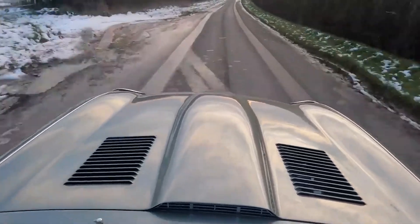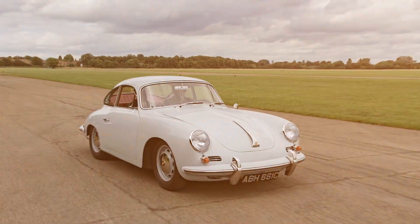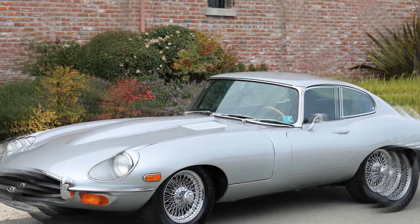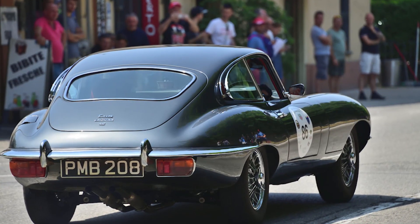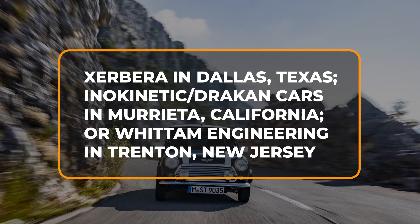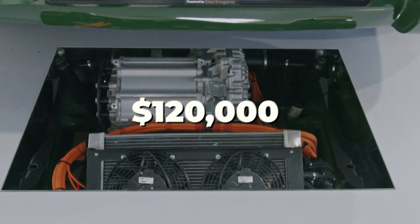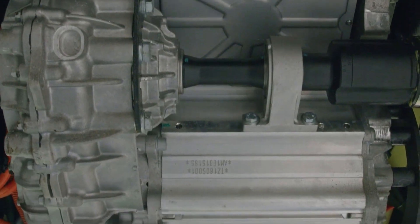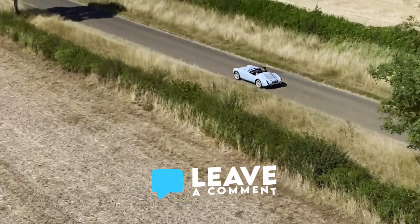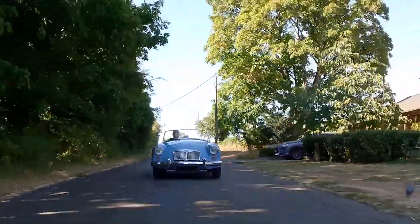Electrogenic has achieved an impressive level of refinement in their EV conversion kits, but this quality comes with a corresponding price tag. If you bring your E-Type to one of Electrogenic's three US installation partners — Zerbera in Dallas, Texas; Inokinetic Drakken Cars in Merida, California; or Widom Engineering in Trenton, New Jersey — you can expect to pay approximately $120,000 for installation of the EV kit. What classic car would you love to see converted to electric? Let us know in the comments, and subscribe for more content like this.